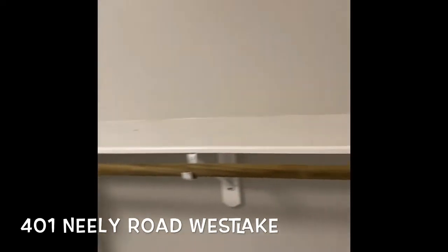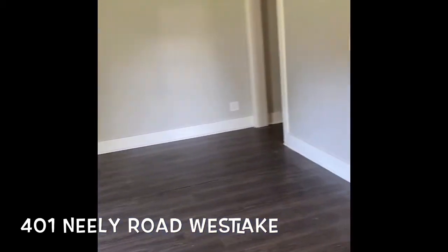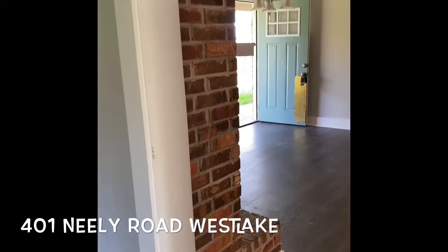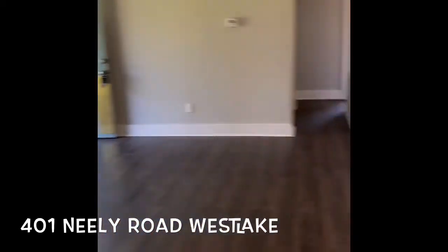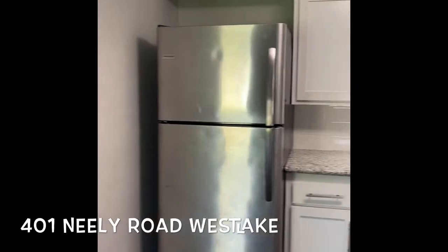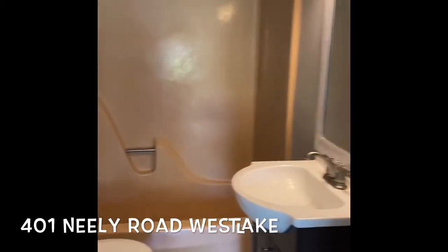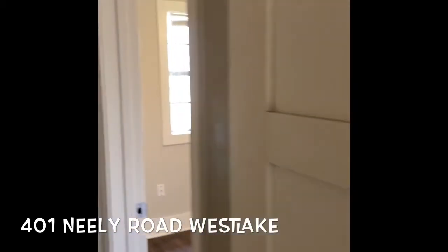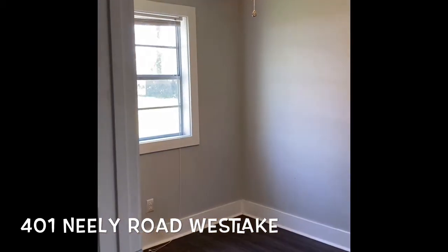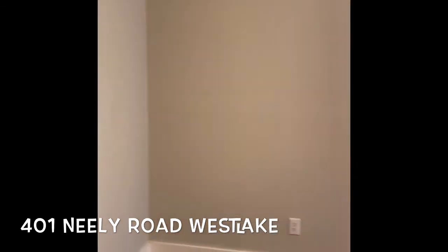The listing price is $139,500. Wood-burning fireplace, all of your appliances, nice size bedrooms, a nice size bathroom.